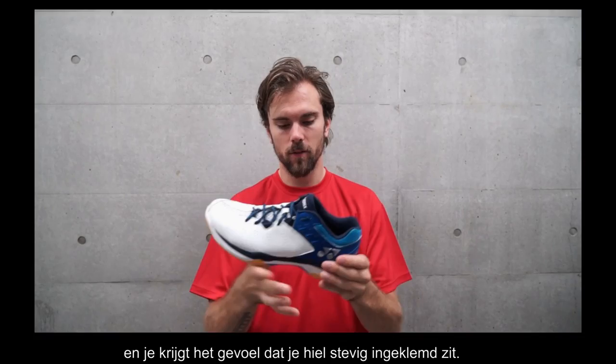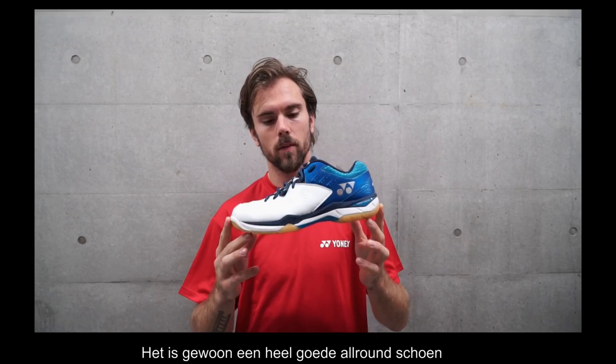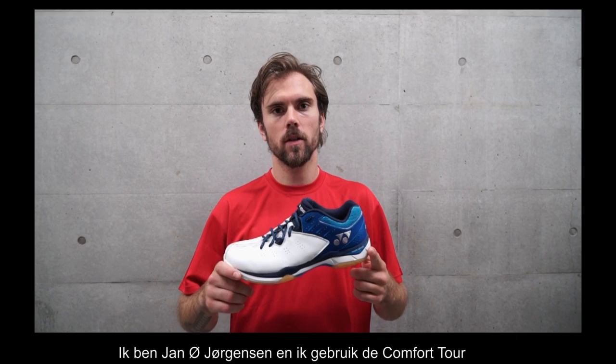It's just a very good shoe all around and it's my favorite one from Yonix. I'm Jano Jorgensen and I use Comfort Tour.